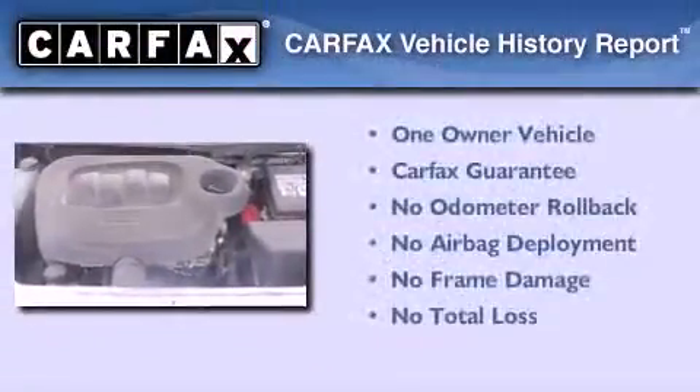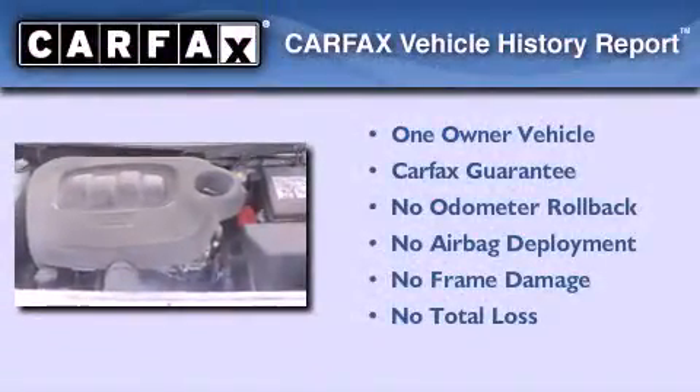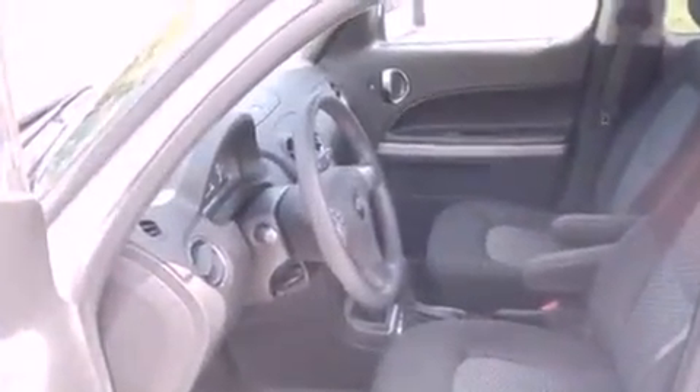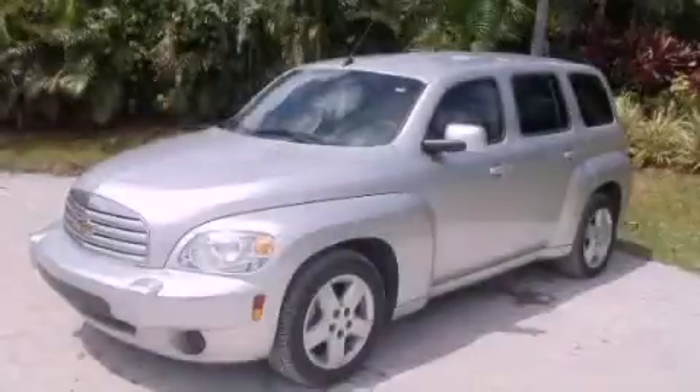This Chevrolet has had only one owner and it qualifies for the Carfax buyback guarantee. Contact us today and schedule your opportunity to see this automobile in person.